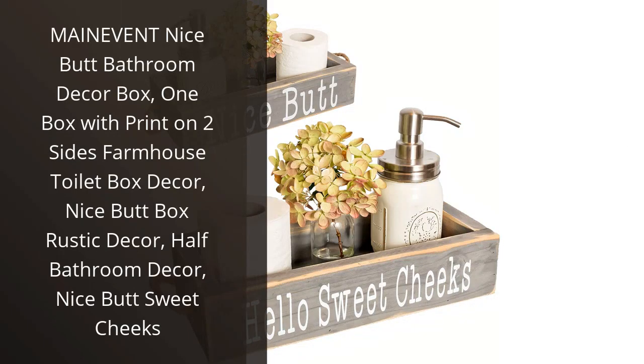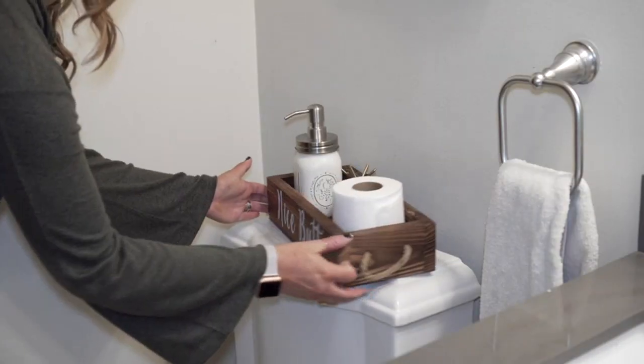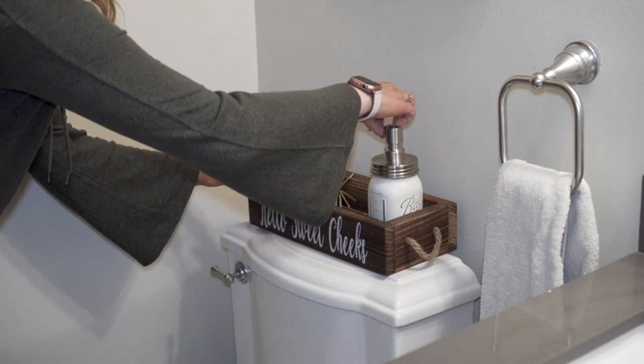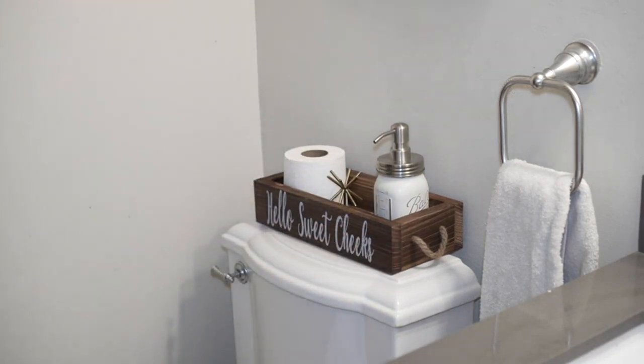I recently purchased the Main Event Nice Butt Bathroom Decor Box and I am absolutely in love with it. This farmhouse toilet box decor is the perfect addition to my bathroom. It adds a rustic charm and a touch of humor that I adore. The box is made of high quality wood and it is very sturdy.